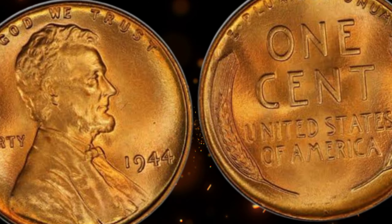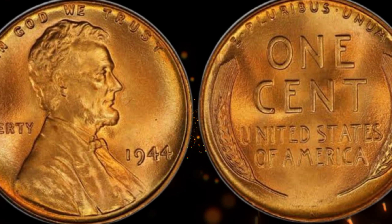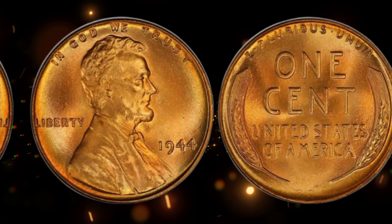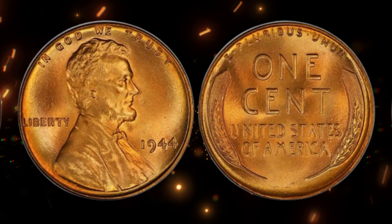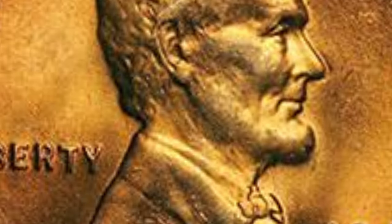Imagine the shock and excitement of discovering such a small item could hold such immense value. Get ready to be astonished by real-life accounts of individuals who found a 1944 wheat penny in their change, garage, or inherited collections, and sold it for a life-changing fortune. These stories prove that treasures are hidden in the most unexpected places.